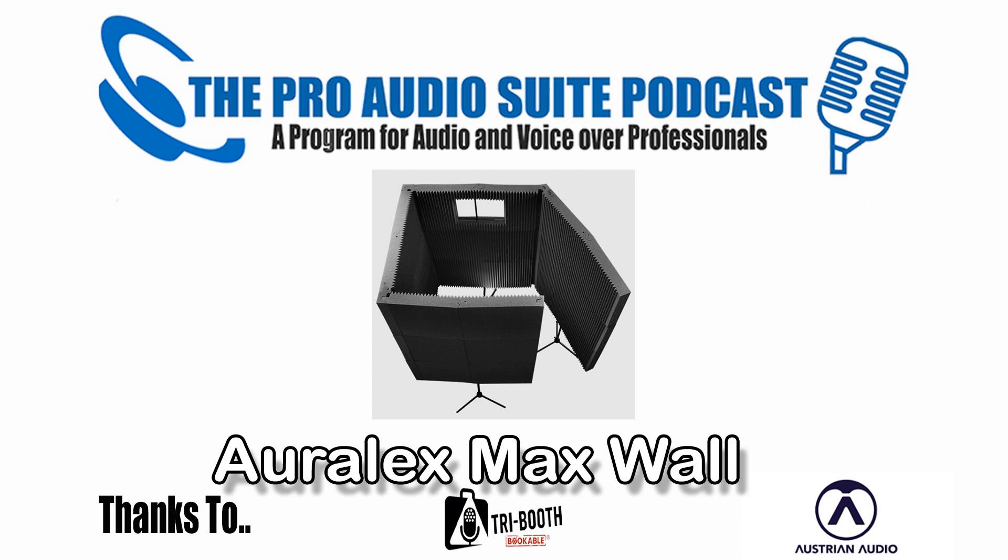These guys are professional, they're motivated. Thanks to Tribooth, the best vocal booth for home or on the road voice recording, and Austrian Audio, making passion heard. Introducing Robert Marshall from Source Elements and Someone Audio Post, Chicago.